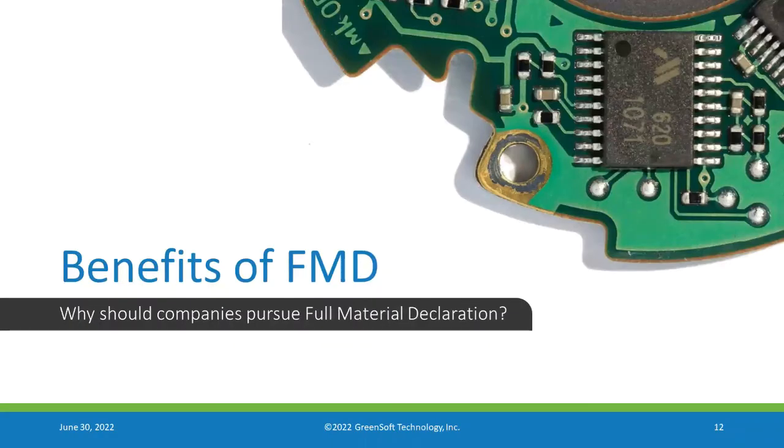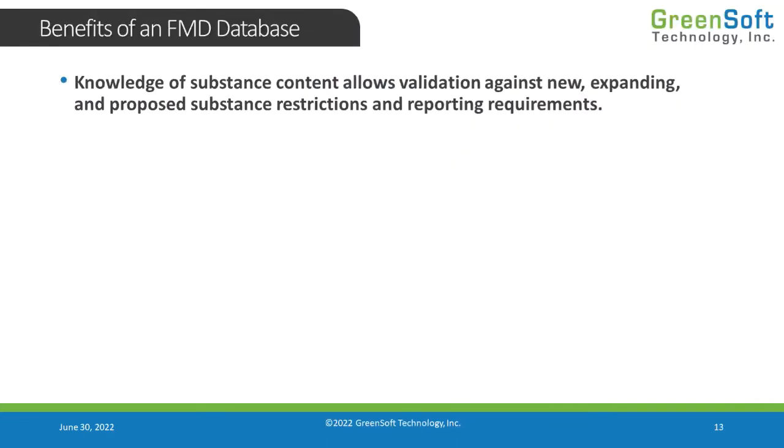Now that we've seen what a full material declaration looks like — the concept of it and the required elements — let's look at why we would want to use those things and what value it brings to our environmental compliance processes.